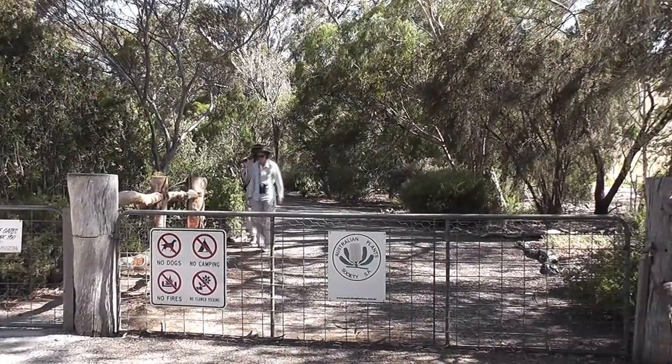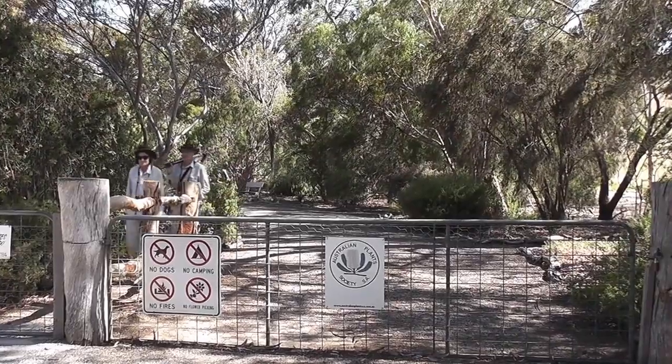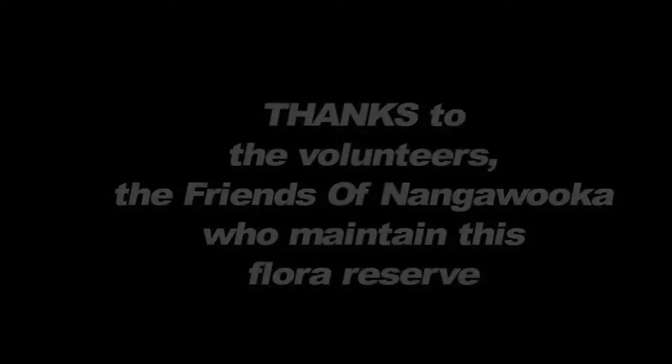This was a great place to spend a very hot day bird-watching. Thank you.